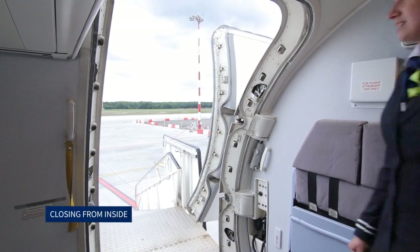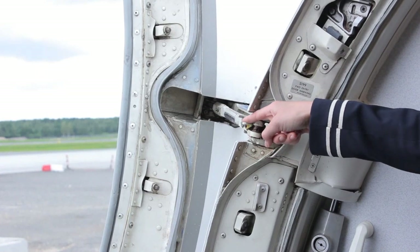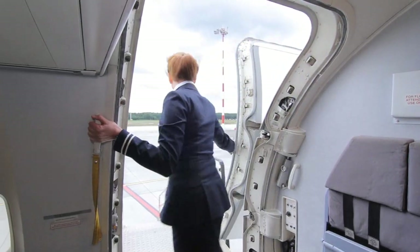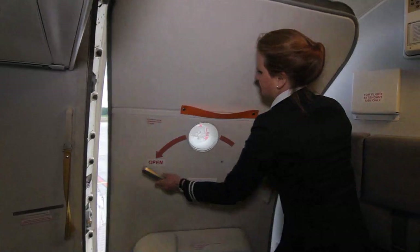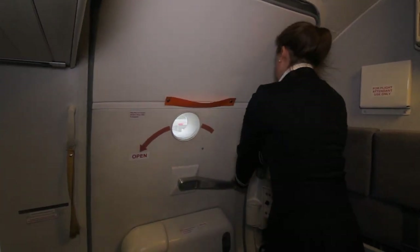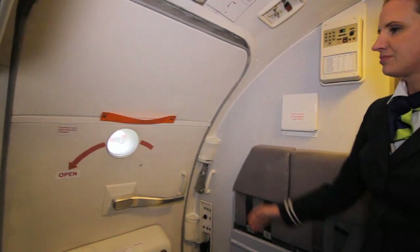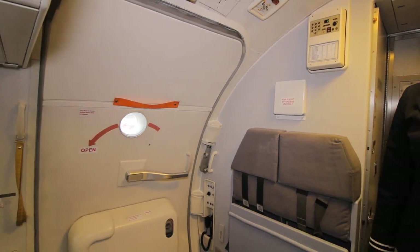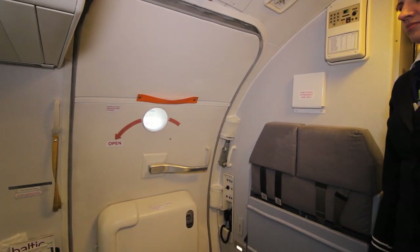Closing from inside: First the gust lock is pressed on the upper hinge. The assist handle at the top of the door is grasped and the door pulled inwards. The operating handle is rotated towards the front of the aircraft. This closes and latches the door. Once the door is closed, a visual check around the door frame must be made to ensure it is correctly seated and that nothing is caught between the door and the frame.